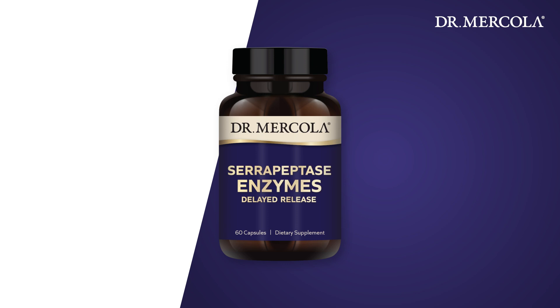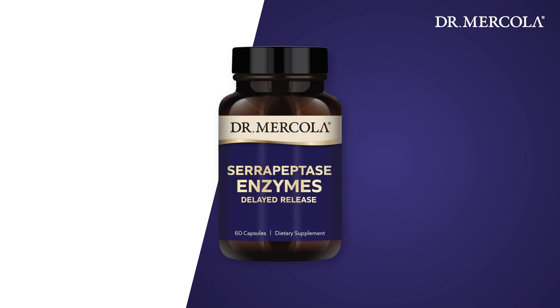Our serrapeptase enzymes provides activity from both serrapeptase derived from silkworms and a bacterial protease from bacillus subtilis, which is another protein dissolving enzyme that works synergistically with serrapeptase for healthy cells.